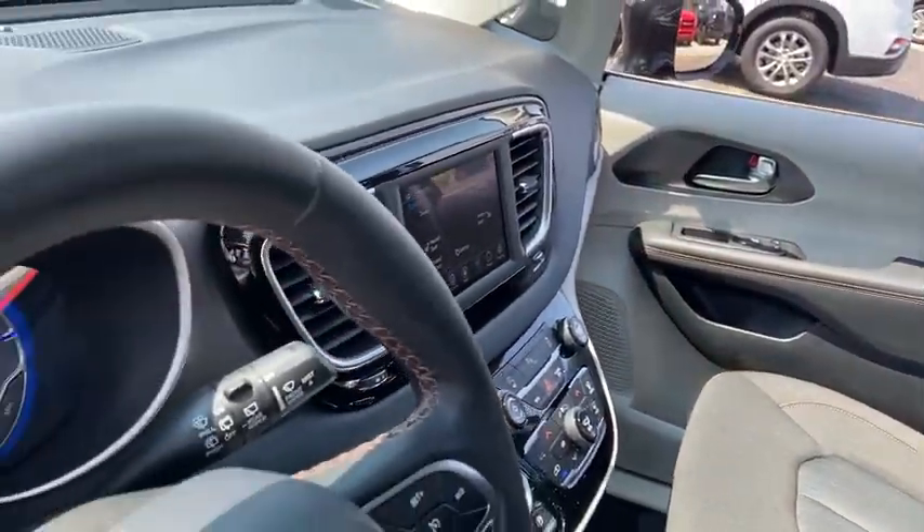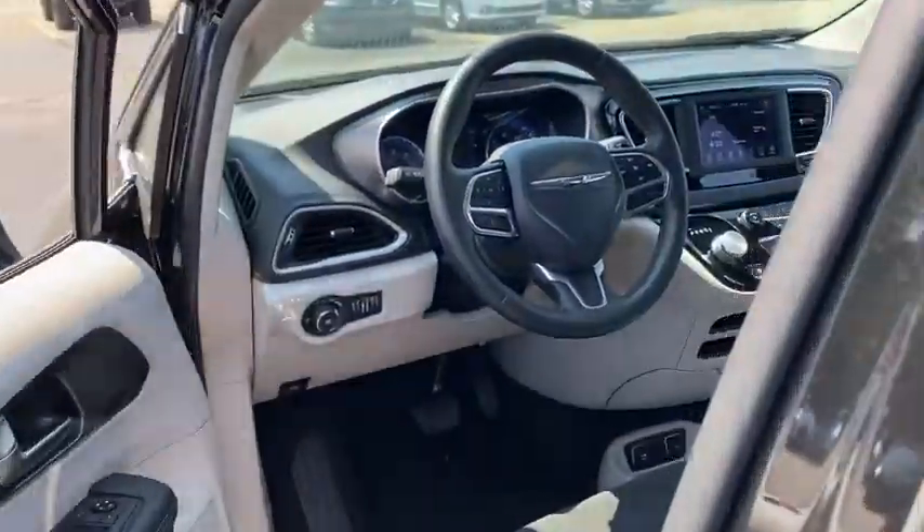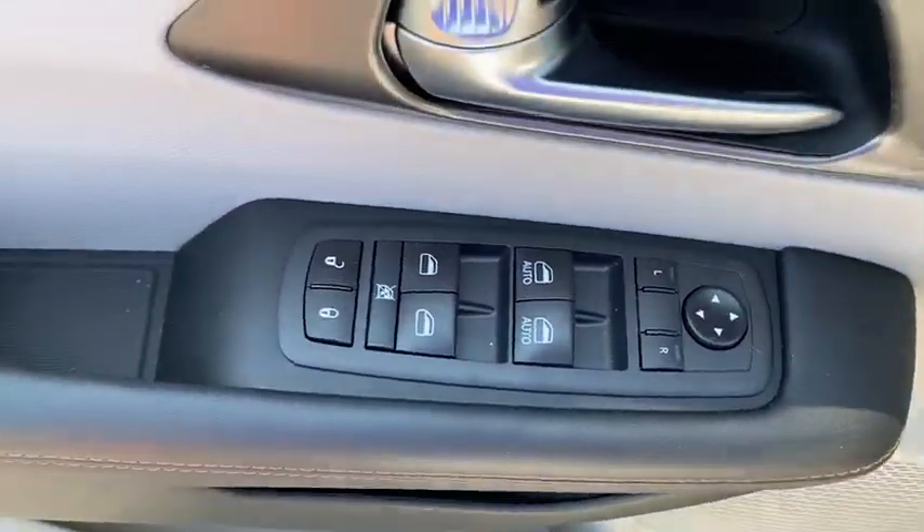Here are some of this vehicle's great options: front-wheel drive, universal garage door opener, compass, fog lights, outside temperature gauge, front license plate bracket, and tinted glass.